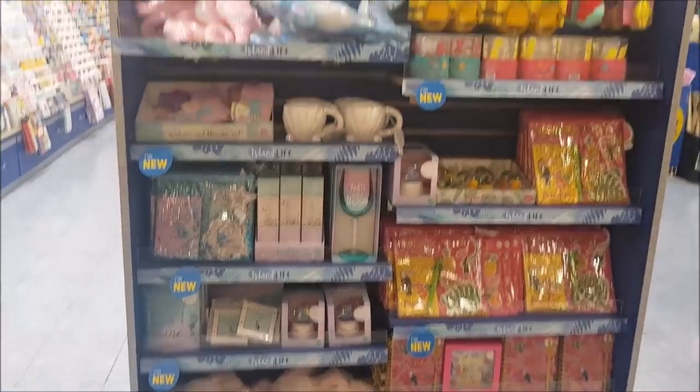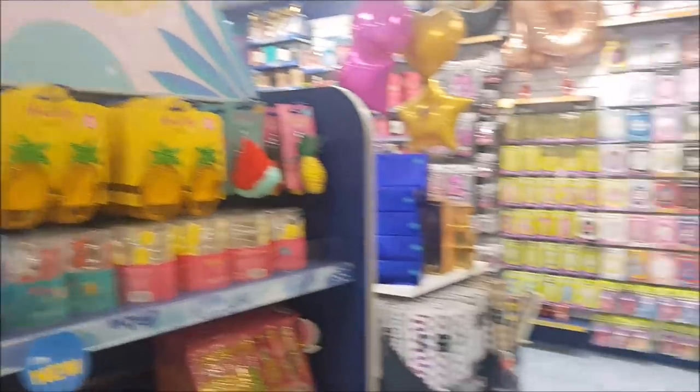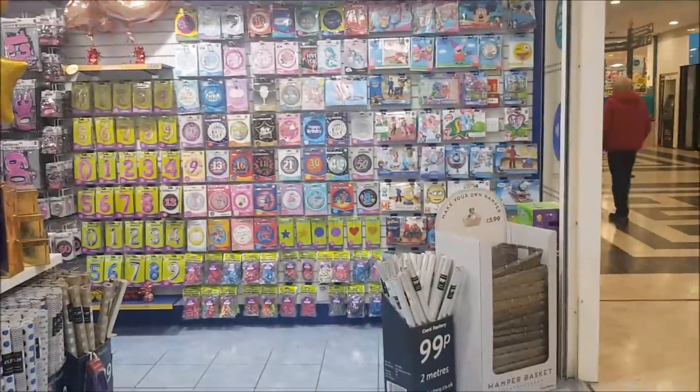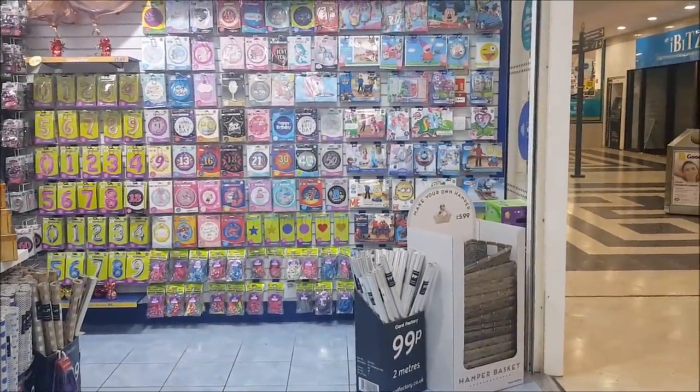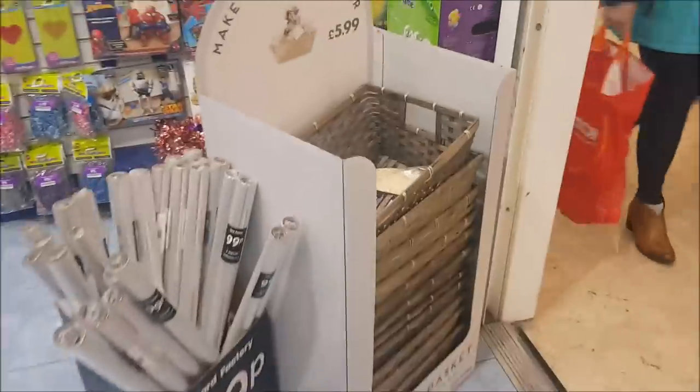Hi everyone, welcome to Becky's Crafts and Goodies. Today we are going to have a quick look in the Card Factory. It's quite a cheap card shop here in the UK. They have all sorts of things — gifts and balloons and cards, wine glasses, loads of things like that. So let's have a look and see what they've got.